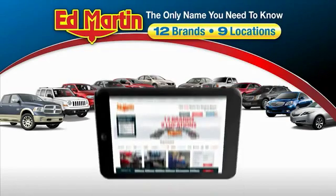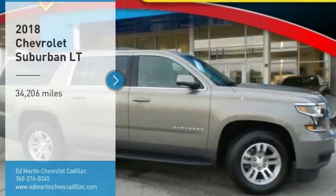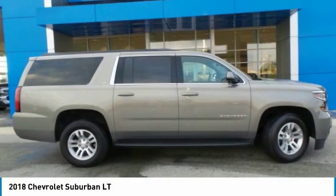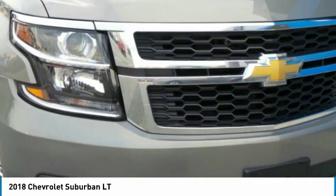Thank you for clicking our video. You can also shop over 4,000 more cars and trucks online at edmartin.com. We are pleased to show you the 2018 Suburban. Suburban excels at towing heavy trailers, hauling loads of people and gear, and enduring hard use and rugged terrain.